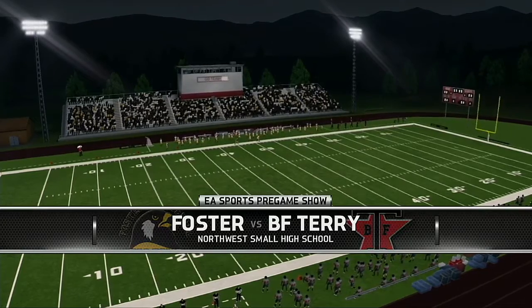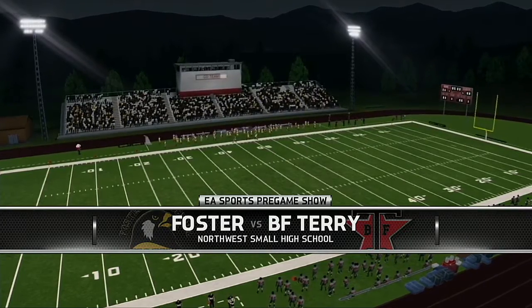And now we bring you the coin toss, presented by Nissan — innovation that excites.